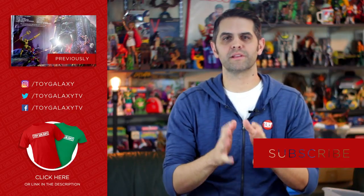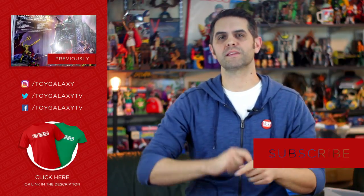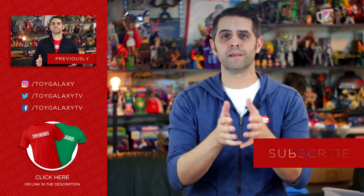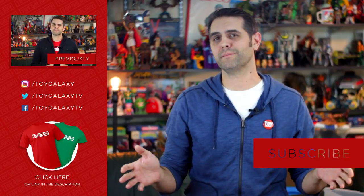Thanks for watching — please give this video a like, subscribe, share, and let us know in the comments below if you're Team Bucky Cap or Team Falcon Cap. Personally, I can't see them handing the franchise over to either of those characters, but then I never thought we'd recover from the first Hulk or the second Fantastic Four movie, so maybe I'm not the guy to ask.